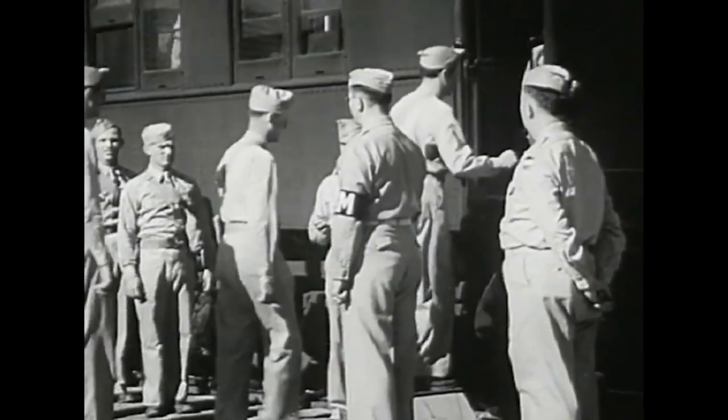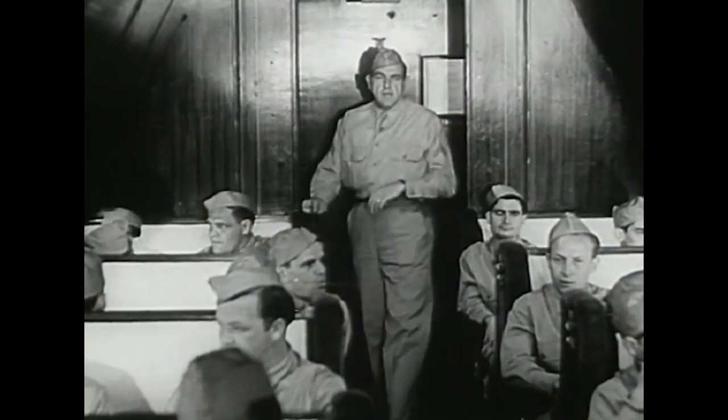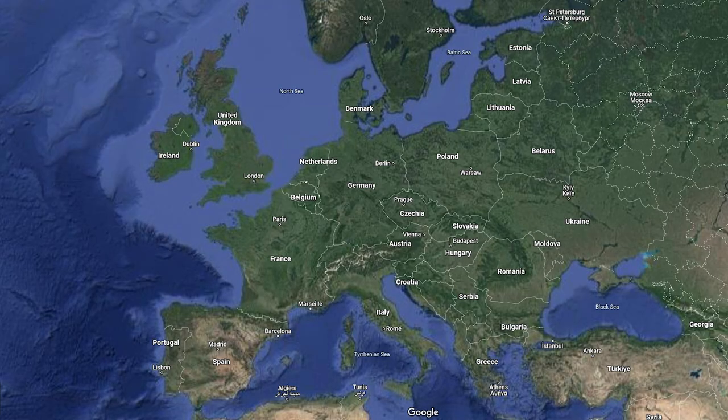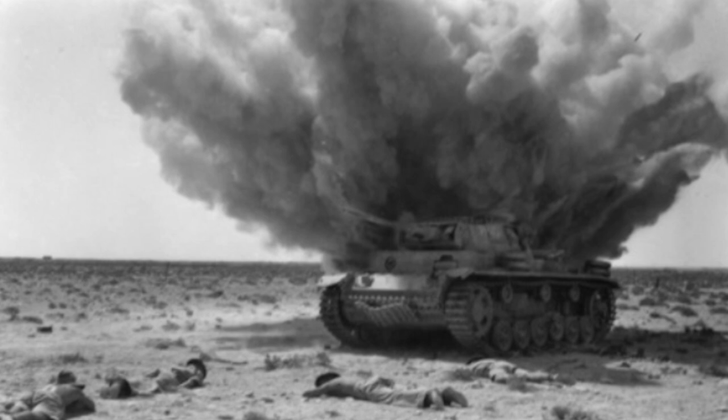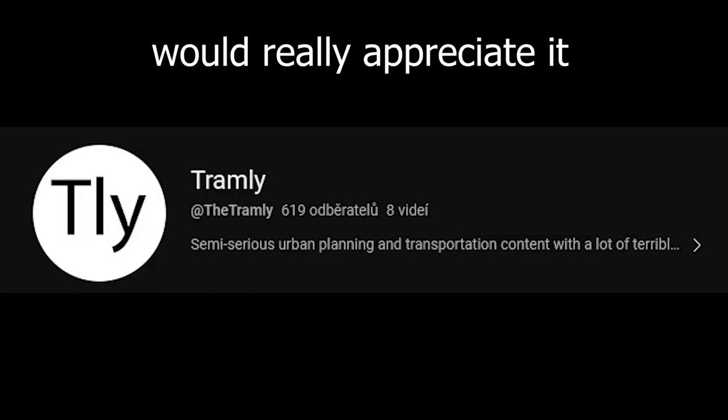In this video, we'll discuss how the railways played a crucial role in the war. This video will mostly focus on Europe — although Asia and Africa were hit hard by the war, I believe that the railways played the biggest part in the European theater of war. Before the video starts, please consider subscribing — it's free and it helps out a lot.